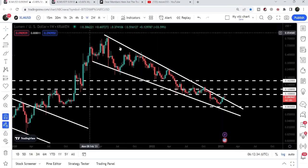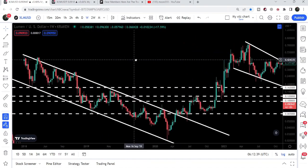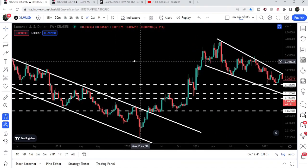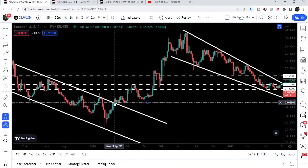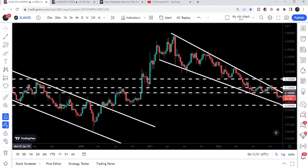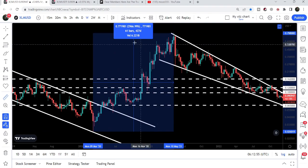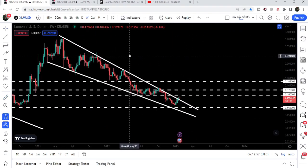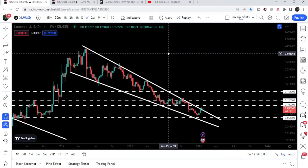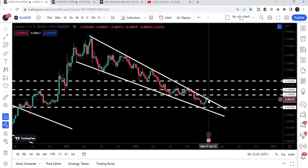Let me begin with the weekly time frame chart. Here we have a kind of repetitive move — previously we broke out this big down channel in the month of April 2020, and after that we had a big pump from the low to the high that was almost 3000 percent. Same as that, this time we have formed a slightly different pattern — not a down channel but a falling wedge pattern.